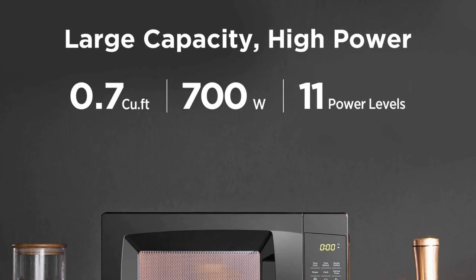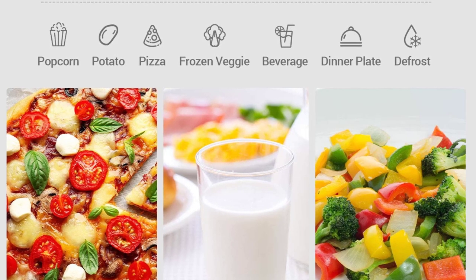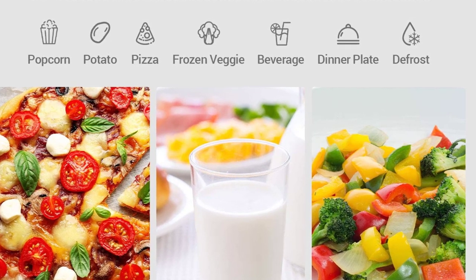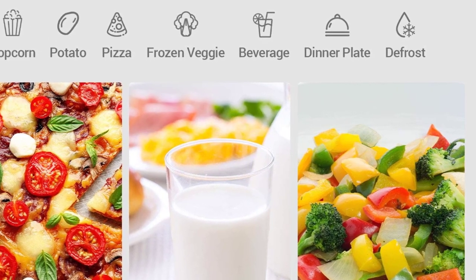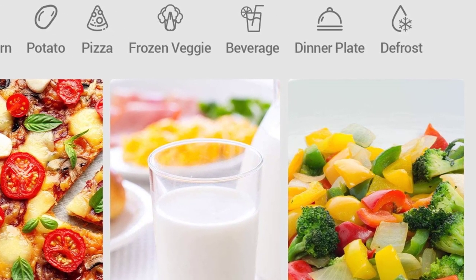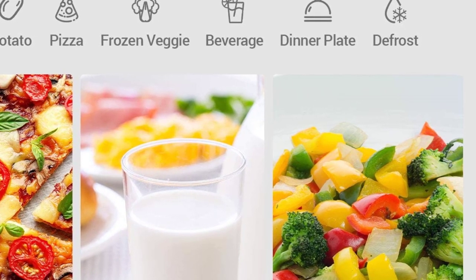You can set the cooking timer from 1 to 6 minutes with the one-touch express cooking setting. The microwave has a bit of a vintage look and goes really well with a rustic-themed kitchen. Given its compact size and robust functionality, it's a great addition to a tiny kitchen, a dorm room, a camping setup, or an RV. Absolute bang for bucks.